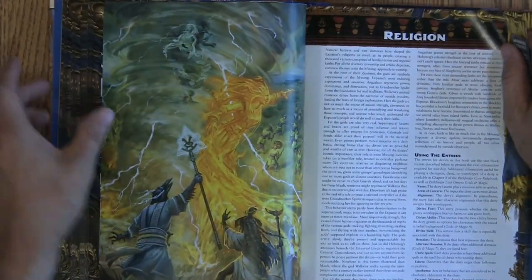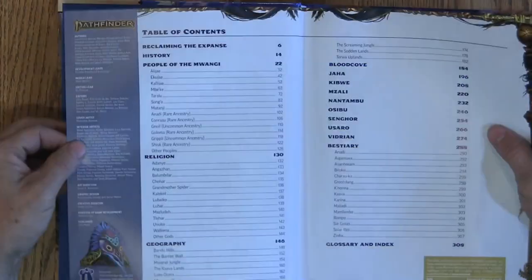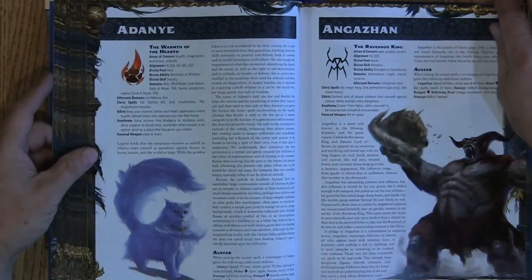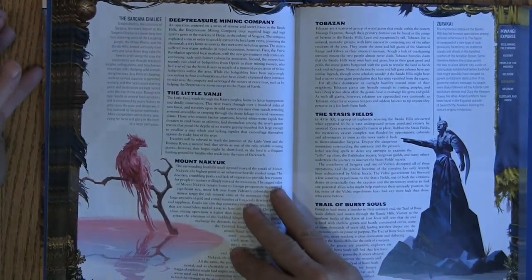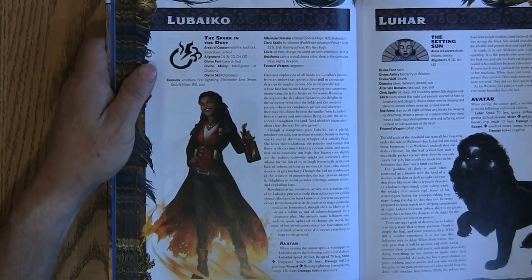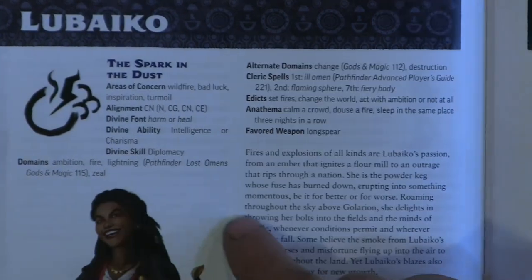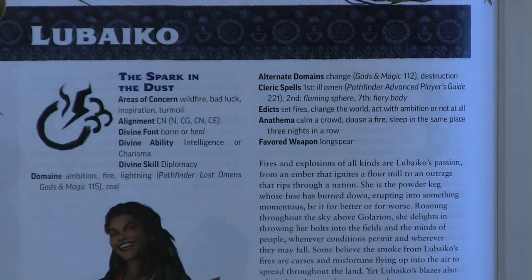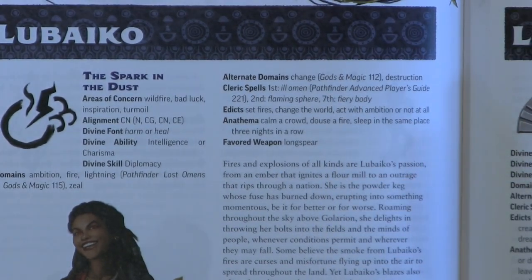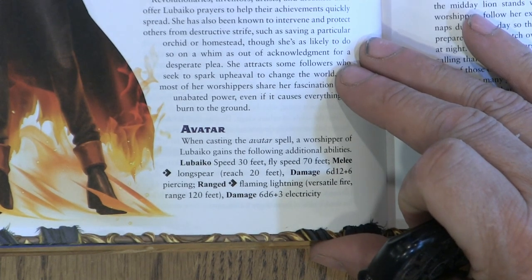Then we move into religions. There are a lot of different religions in the book. I'll turn to one randomly — Lubeco. They're all broken down the same way in a very familiar pattern: spark in the dust, areas of concern, alignment, divine font, divine ability, divine skill, alternate domains, cleric spells earned, edicts, anathema, and favored weapon. And then it goes into different things, including the avatar spell.